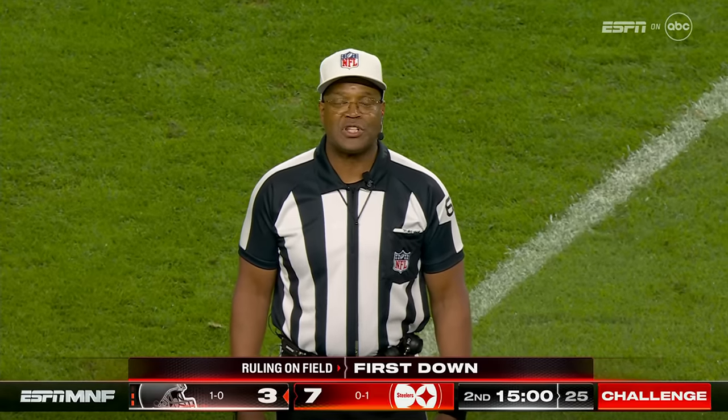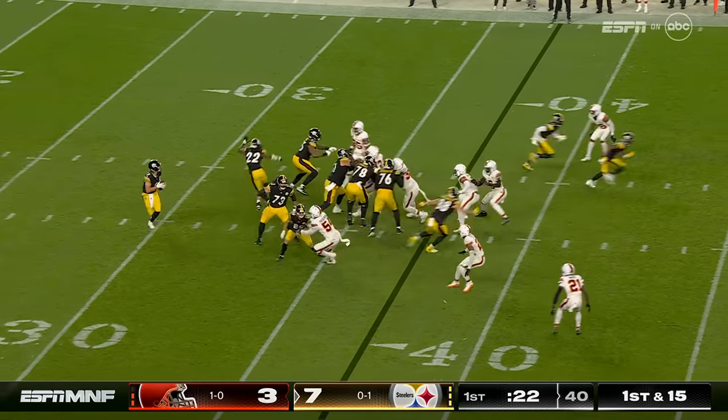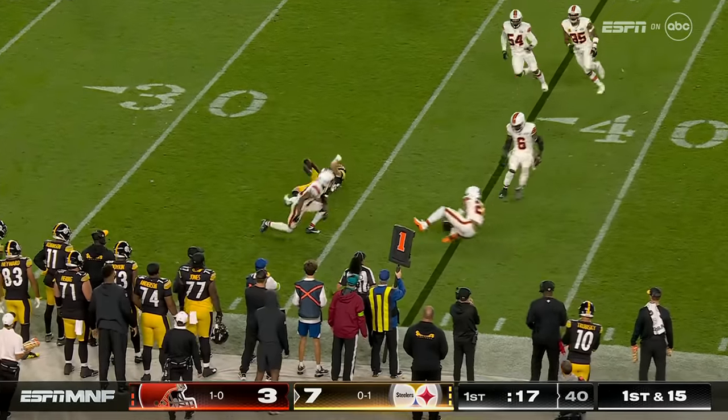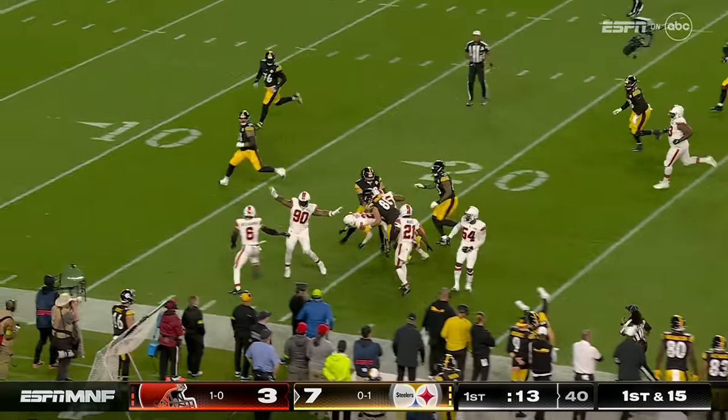It was Pittsburgh's ball first and ten at the 42-yard line. This Pittsburgh group, they played a little more than most. Pick it with all day — Oshesky lost it.